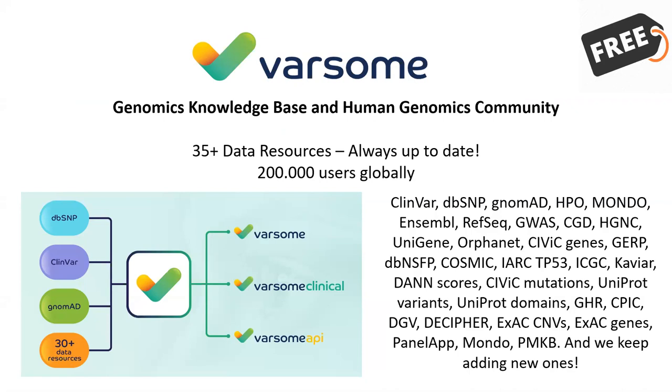Varsom is a free platform you can try anytime. It's basically a search engine and knowledge base - you can think of it as a Google of genomics. Varsom aggregates and cross-references publicly available data such as ClinVar, dbSNP, gnomAD, Ensembl, CIViC, COSMIC, PMKB, and so on. We have currently integrated over 35 data resources into a single cohesive knowledge base where you can look up comprehensive annotation data for your variants, as well as for genes, phenotypes, and diseases.